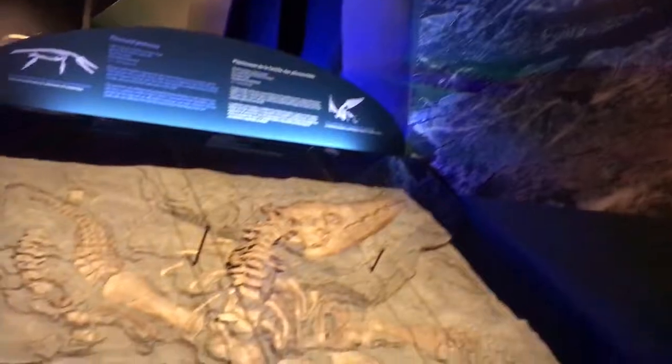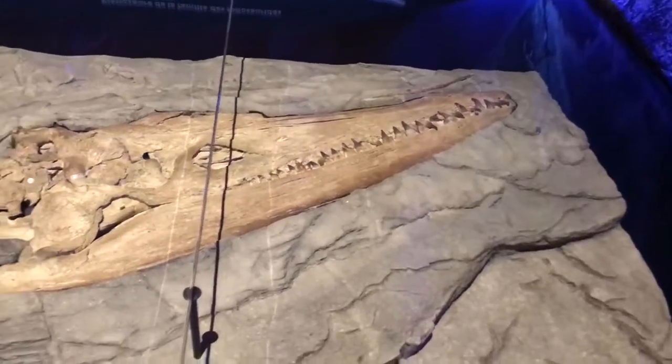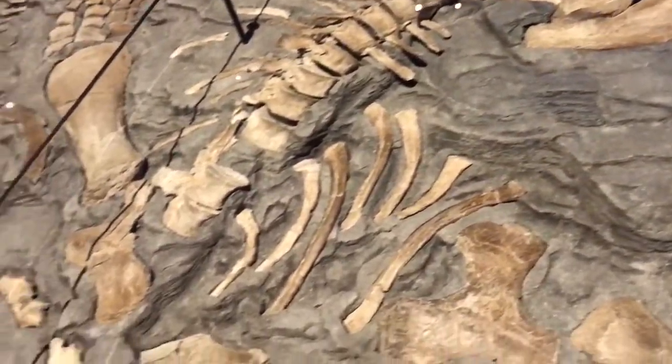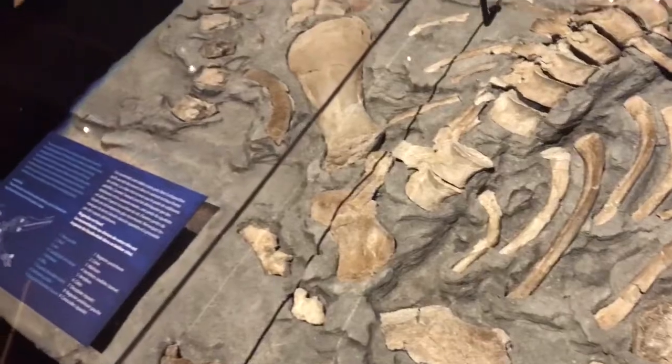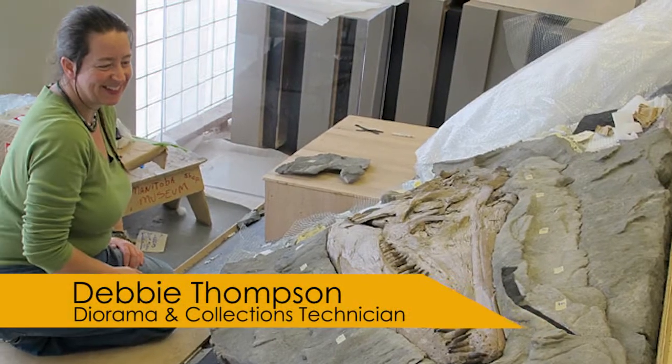We wanted it to look like the real fossil in the bedrock. It's the real bone — the real fossil bone — but every bone was separated out and prepared out, and our artist Debbie Thompson created the shale bed that it's lying in.